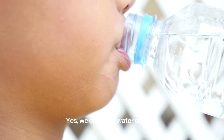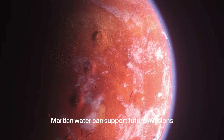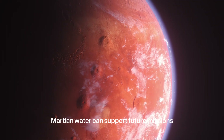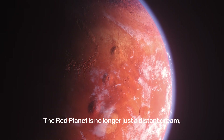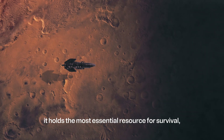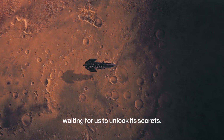Yes, we can drink water on Mars, but only after we extract and purify it. With the right technology, Martian water can support future missions and even permanent human settlements. The Red Planet is no longer just a distant dream — it holds the most essential resource for survival, waiting for us to unlock its secrets.